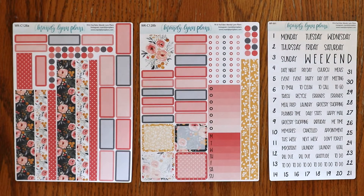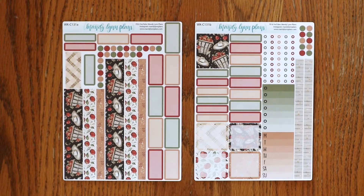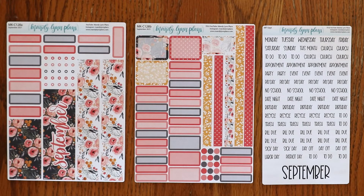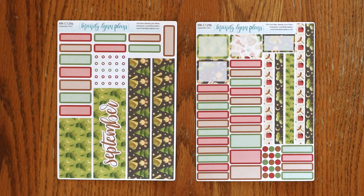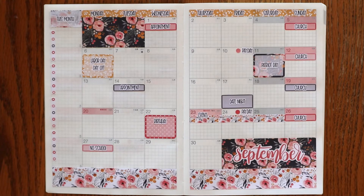Then for the Hobonichi Cousin A5 weekly kits we have Midnight Bloom, Under the Stars, Cream and Navy Plaid, and Apple Picking. For the Hobonichi Cousin monthly kits we have Midnight Bloom, Under the Stars, Cream and Navy Plaid, and Apple Picking. And here's a look at how Midnight Bloom looks in the planner.